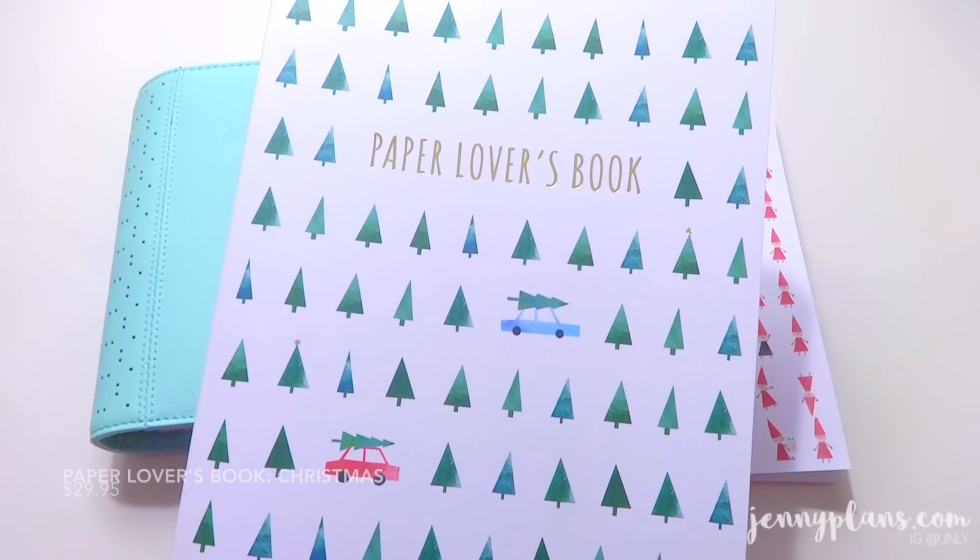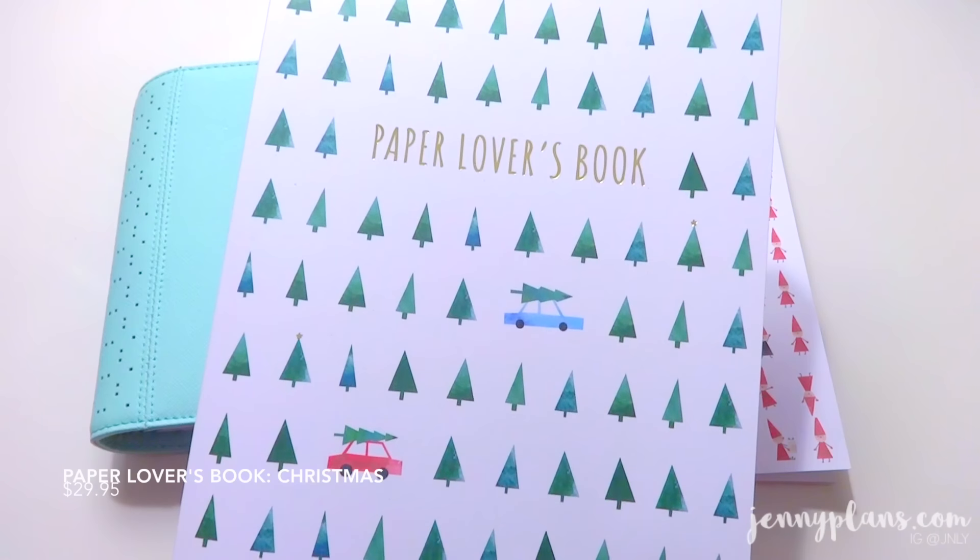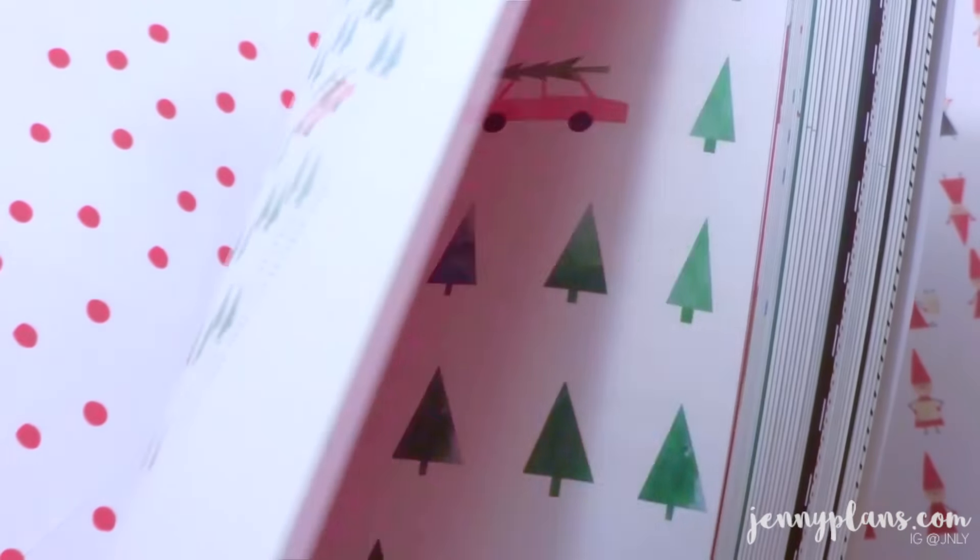Here I have the Christmas themed paper lovers book. Throughout the book, I did notice a lot of trendy designs, like black and gold, and also soft red and green colors — so evergreen trees — and it looks very pretty, which would look great in any planner. It also features a lot of envelopes and little treats that you can make besides for your planner.